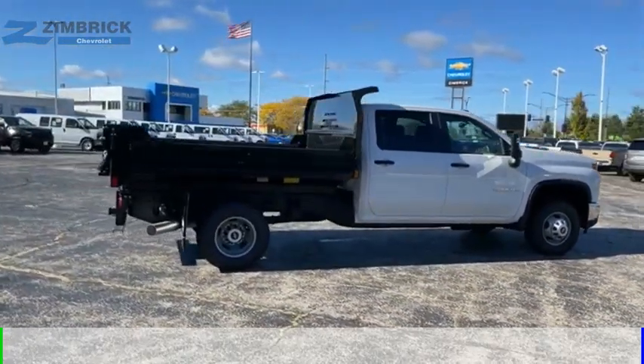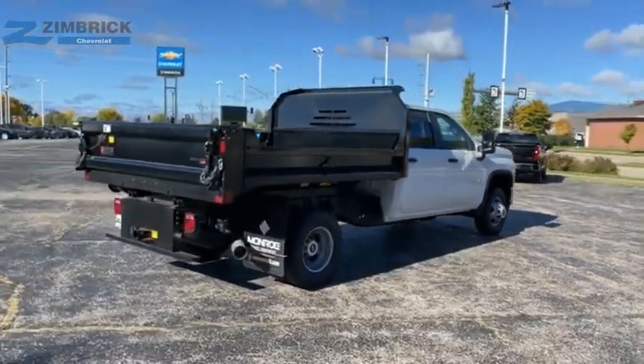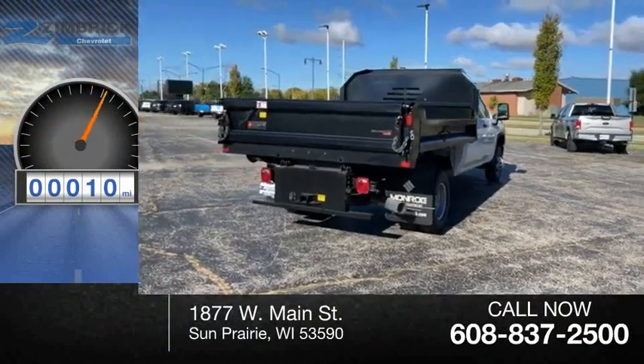This vehicle is powered by a 4-wheel drive, 8-cylinder, 6.6-liter engine. This vehicle has less than 100 miles.